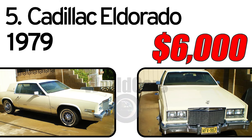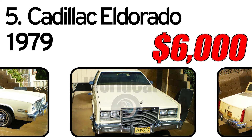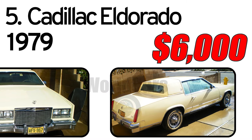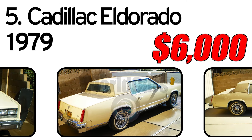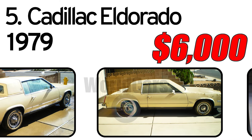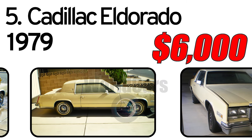Number 5: Cadillac Eldorado, 1979 Year of Issue. This is a classic barn find. Was in covered indoor storage from 1985 to 2017 and has just over 14,000 original miles.